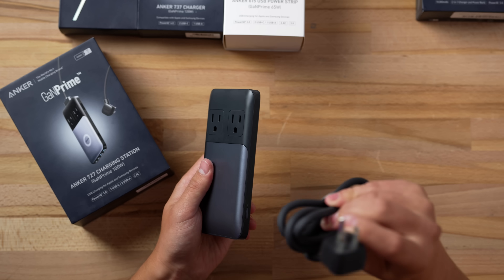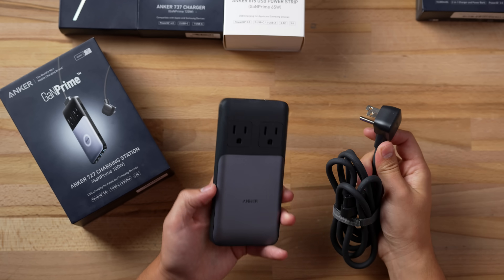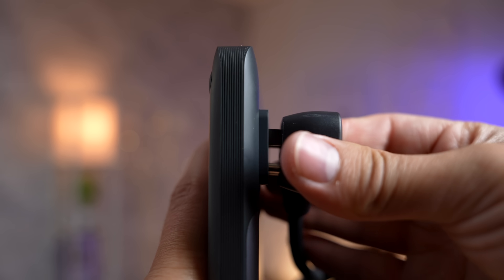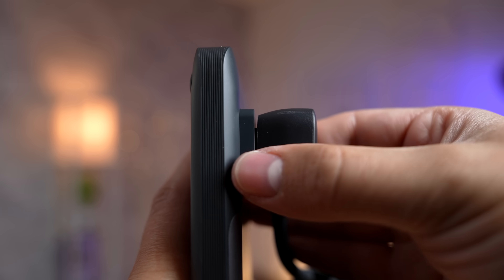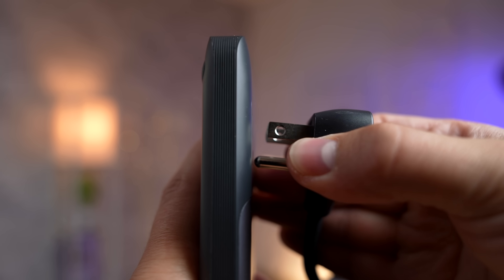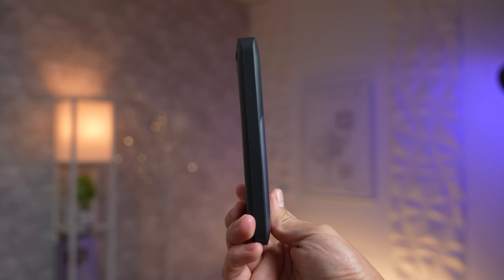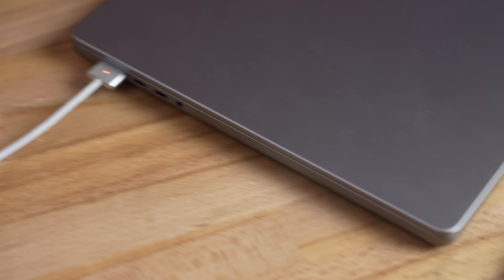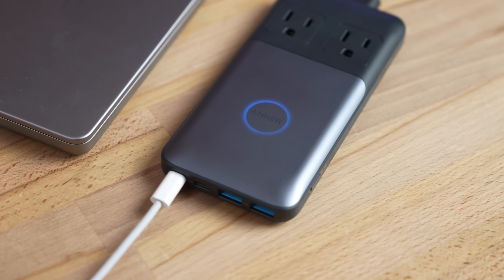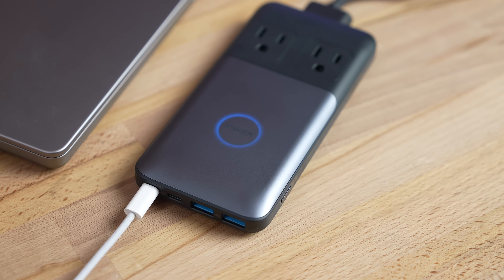The crazy and unique thing about this charging station is that it's so thin that it seems impossible to plug in a full power plug, but the geniuses at Anker engineered the outlets themselves to extend and protrude out when something gets plugged into it, which is super creative and clever, and it allows it to stay as thin as possible for traveling. It's even got a little light on it that turns blue to show you when it's outputting between 90 and 100W of power.